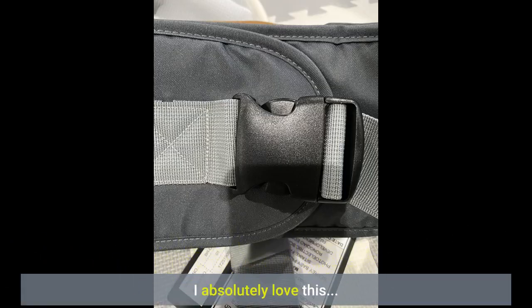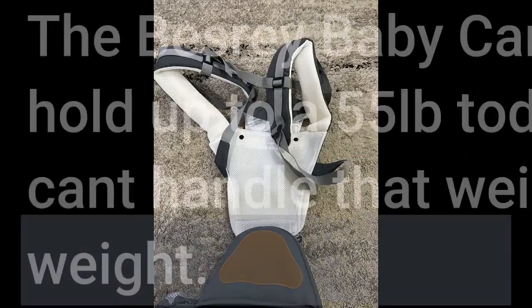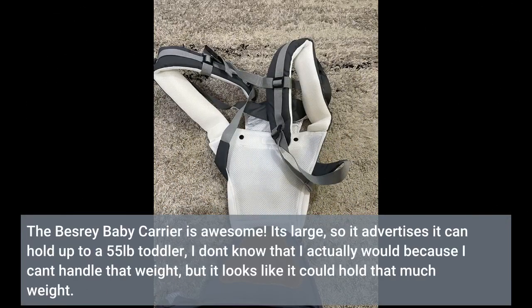I absolutely love this. The Bestray baby carrier is awesome. It's large, so it advertises it can hold up to a 55-pound toddler. I don't know that I actually would because I can't handle that weight, but it looks like it could hold that much weight.